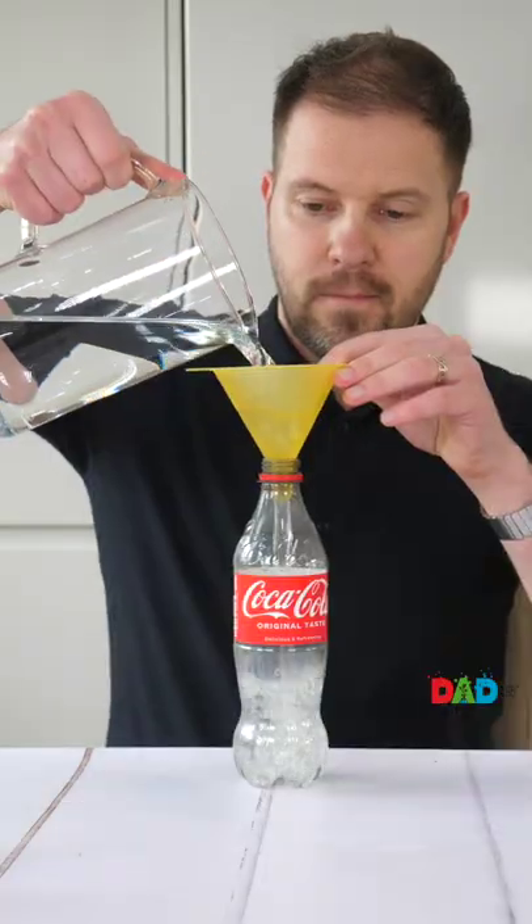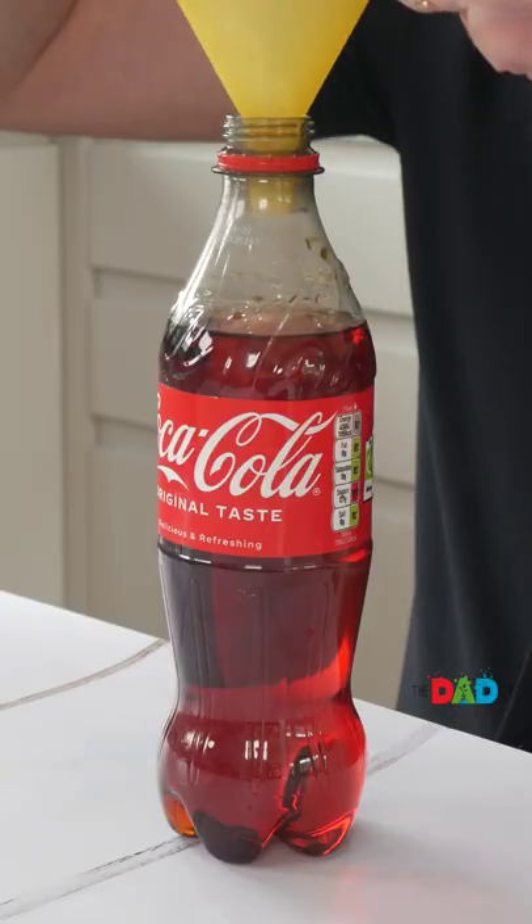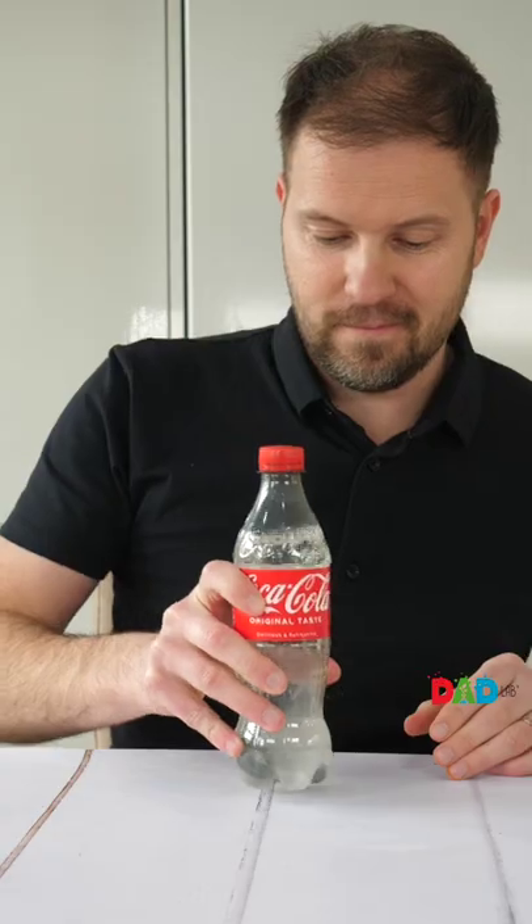But let me tell you a secret. This isn't Coke — it's iodine mixed with water. Adding vitamin C splits iodine molecules into colorless ions, turning the liquid colorless and transparent.